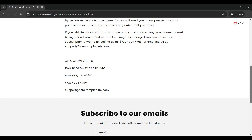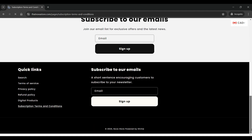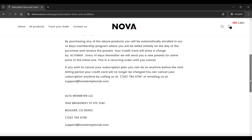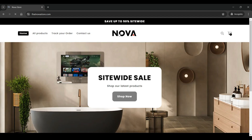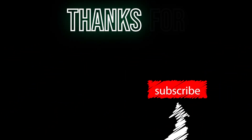That's it for today's video. We hope this review of thatnovastore.com has been helpful in making an informed decision. If you have any personal experiences or additional information about thatnovastore.com, please share them in the comments below. Stay safe and see you in the next video. If you enjoyed this video, don't forget to like and subscribe to our channel for more website reviews and other informative content.